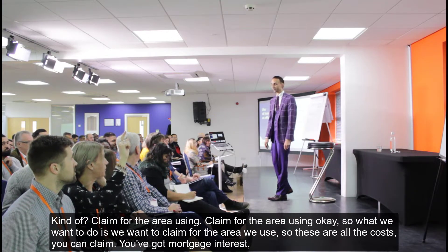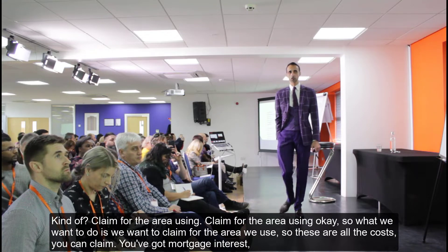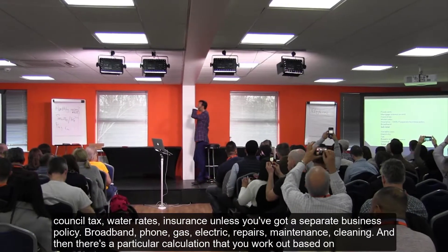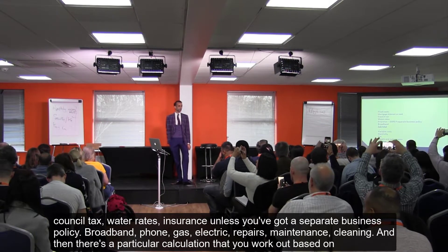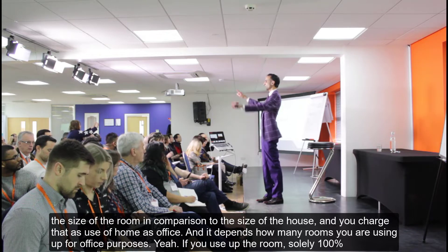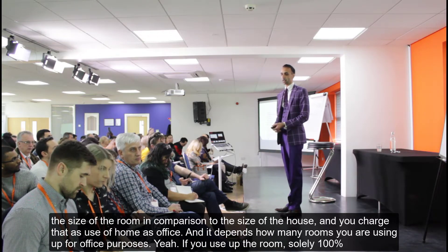The better approach is to claim for the area you use. The costs you can claim include: mortgage interest, council tax, water rates, insurance (unless you have a separate business policy), broadband and phone, gas, electric, repairs, maintenance, and cleaning. You then work out a calculation based on the size of the room in comparison to the size of the house.